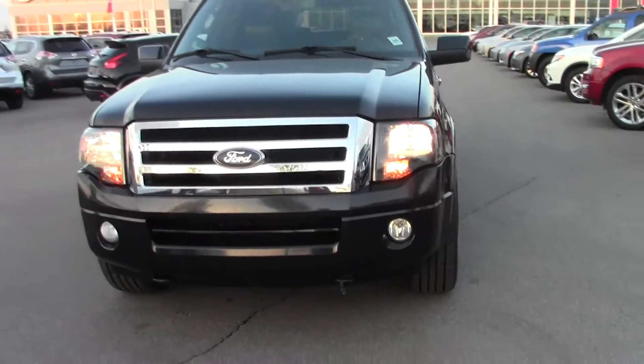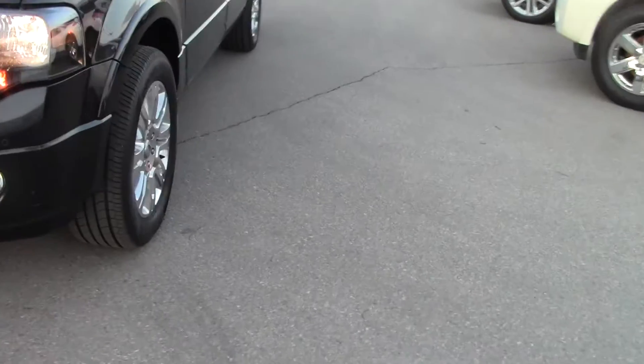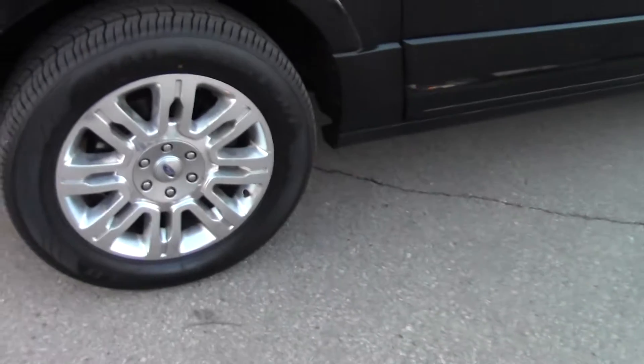Hi Daryl, it's Mark here from Sherwood Nissan. This is the 2013 Expedition Max that you inquired on. As you can see it's in a real nice shape, fantastic shape really.